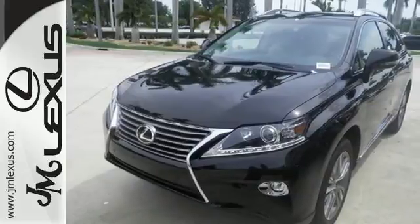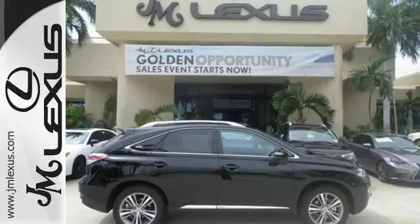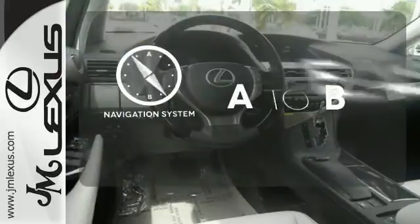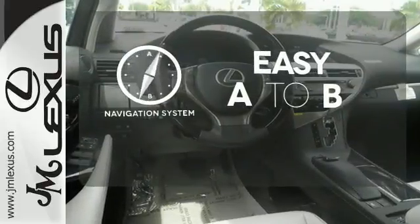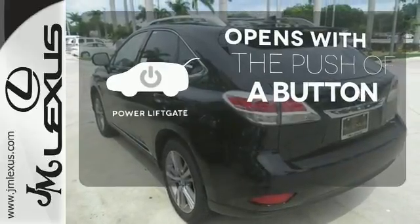You'll enjoy added touches like luxurious leather upholstery, premium surround sound and smart access with push-button start. Feel confident getting from point A to point B with the navigation system. The power liftgate offers automatic rear door operation with the push of a button.